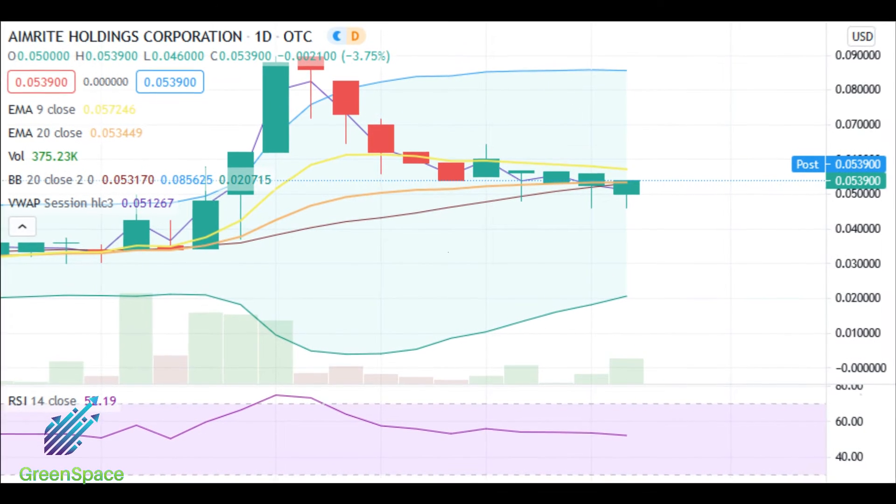AIMH: current price 5.25 cents, price target 9 cents.